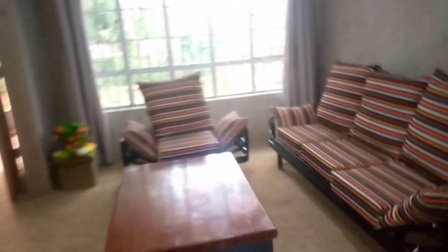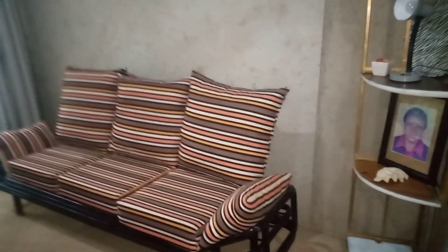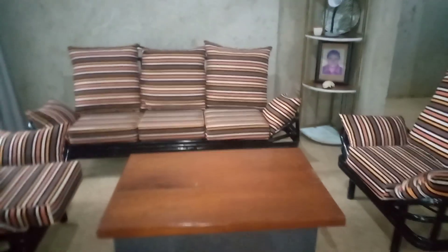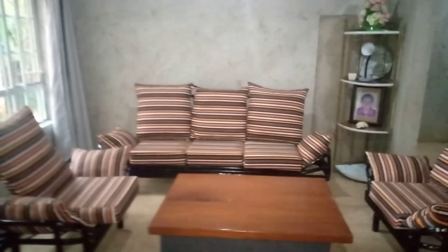There is a bathroom that they are going to share. Now, since my living room is a store, I decided to take the part which will be the dining area so that I can make it a small living room. So this is my living room at the moment.